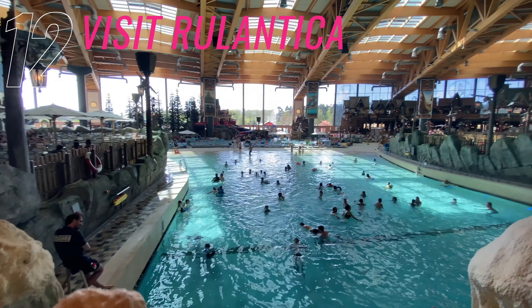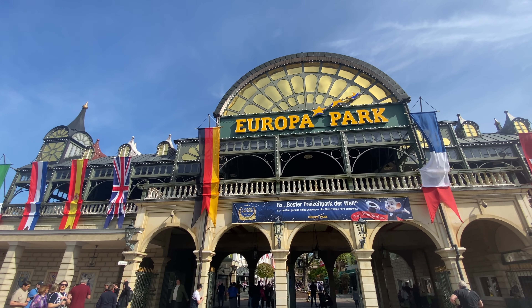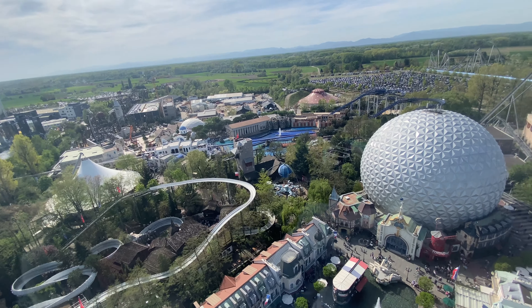Number twelve is Rulantica. Don't miss out on going to Rulantica water park — you can catch a free shuttle bus from the on-site hotels. Check out my full vlog tour of Rulantica which is live on my channel now. Please check out my Europa Park on-site hotel video too, where I feature all the on-site hotels.